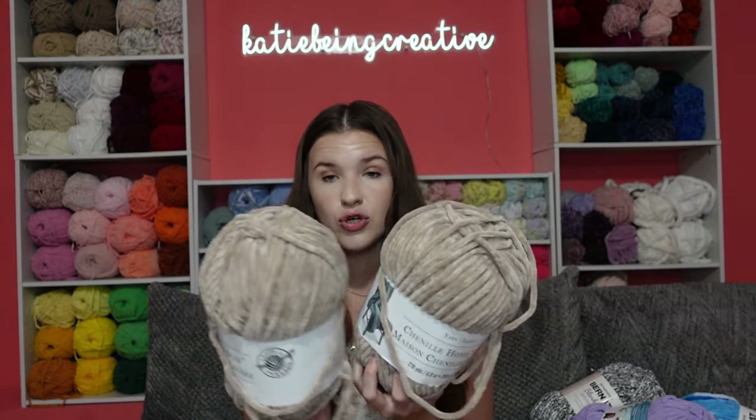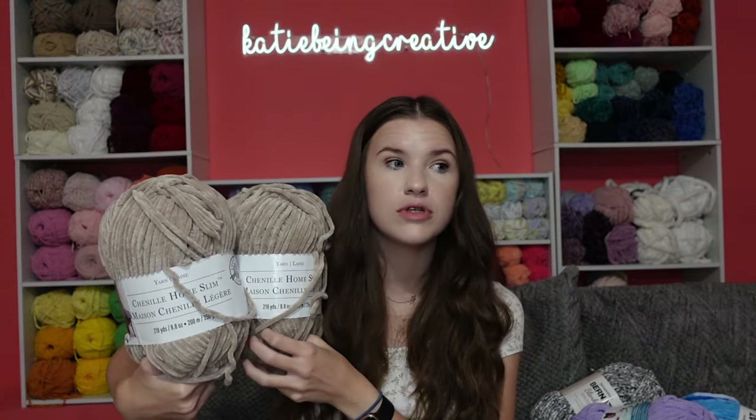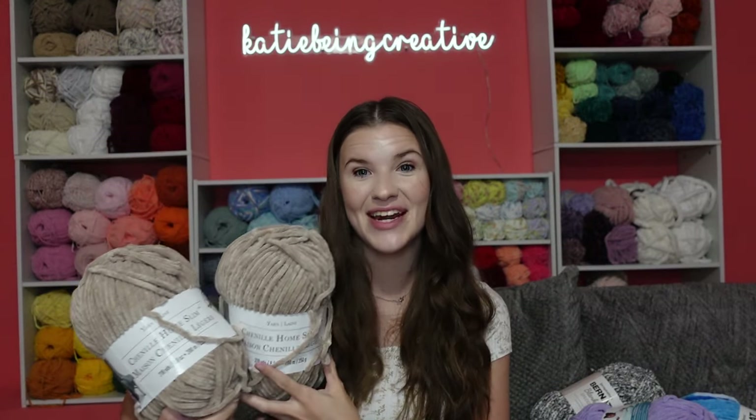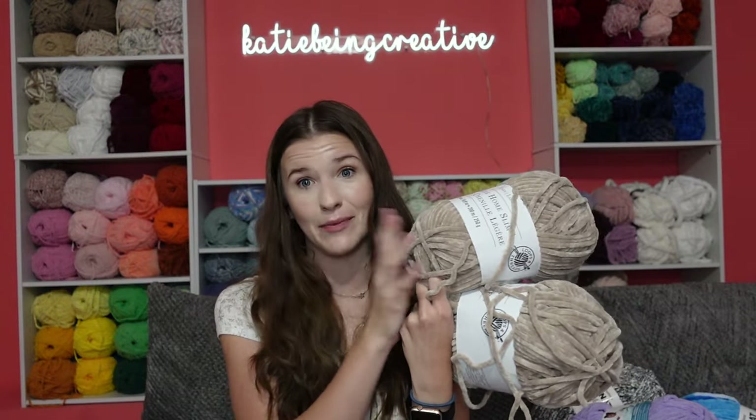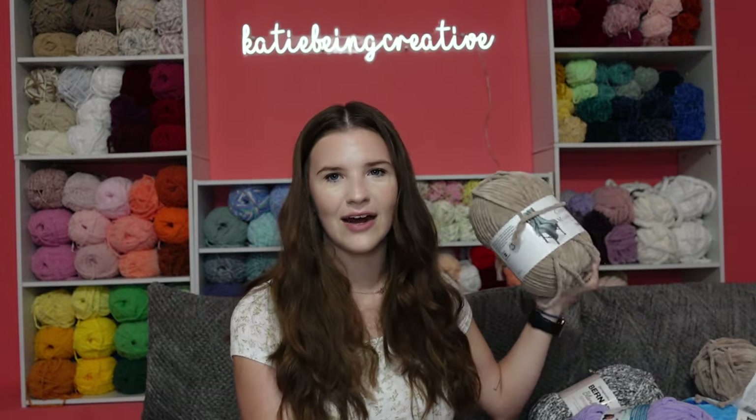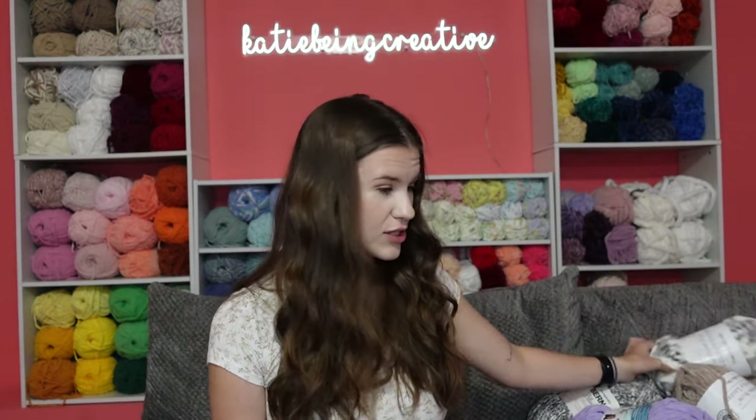That multicolored one is smaller than the regular skeins. I also have in this bag two regular Chenille Home Slim skeins — the solid color ones are bigger, at 8.5 ounces, 218 yards, 200 meters, 250 grams. These two are the color sand, which I use along with the green for Baby Yoda. I haven't been able to find either of those colors in person for a long time, so I just went ahead and bought them online because I love how Baby Yoda comes out with this yarn versus blanket yarn.